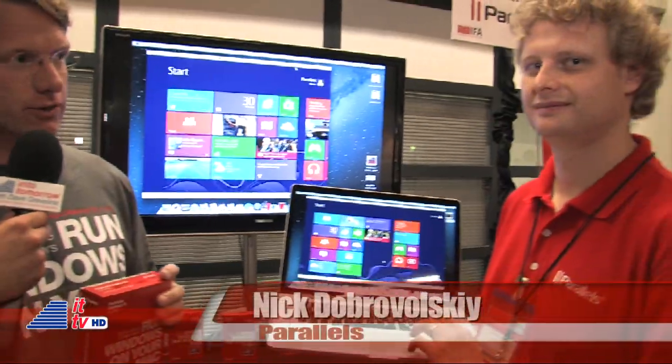Parallels Desktop for Mac 8 is the 8th version of Parallels Desktop, used by more than 3 million users to run more than 10,000 Windows programs on the Macs that they love. With Parallels Desktop 8, we've really made Mac Retina support and beautiful new displays accessible with Windows 8. Nick Dobrowolski, our inventor of the product, is going to show you a little bit about that now.